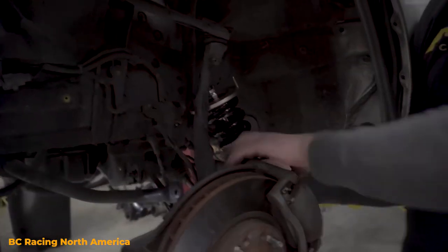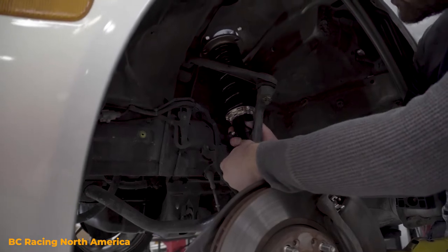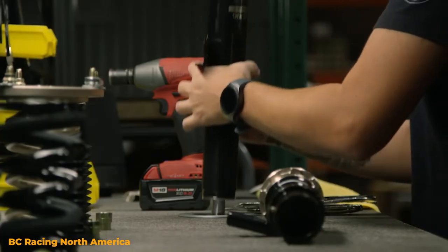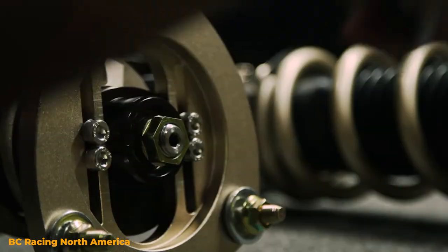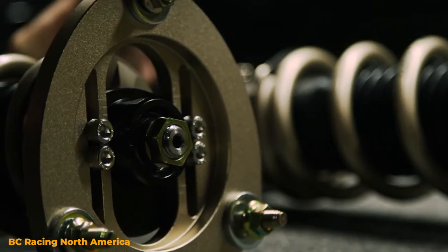While coilovers might not provide as much comfort as stock suspension, that doesn't mean installing coilovers on your car will absolutely ruin the ride quality. A lot of coilovers, such as the BC Racing VR series, will help improve your car's performance without sacrificing too much comfort.